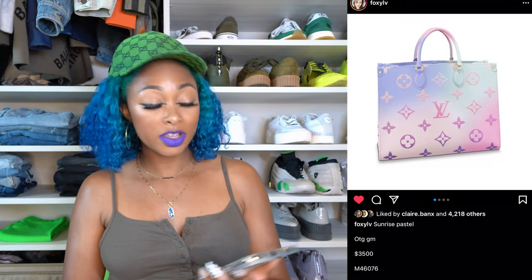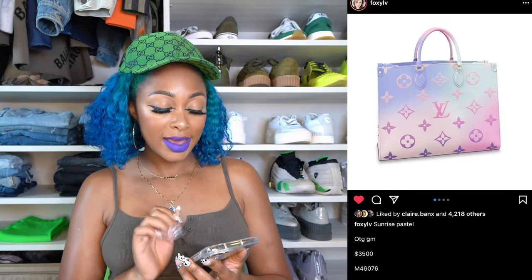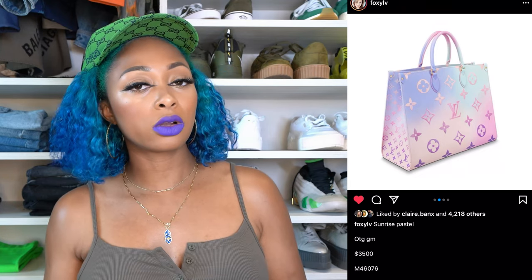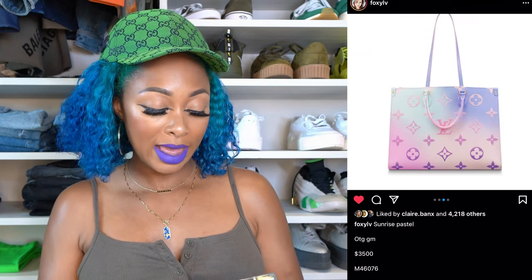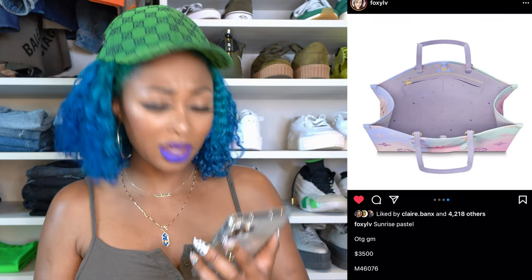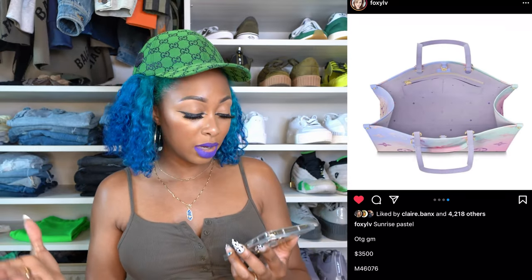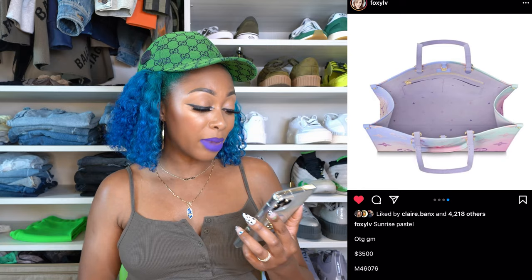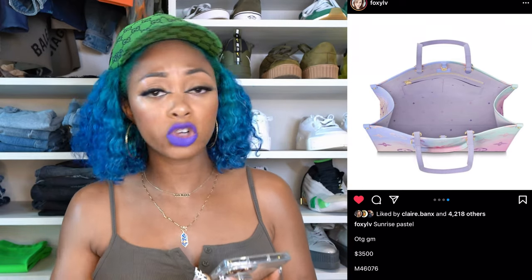Now for the bags. There is the On The Go GM Tote in Sunrise Pastel, retailing for $3,500. It's absolutely gorgeous. Y'all know I really like the On The Go Tote — even though I'm not much of a tote girl, I certainly love it more than the Neverfull. It doesn't come with a pouch like the Neverfull does, but it has a lot of room, an interior zipper, two pocketed compartments, and it's very structured inside. If you don't really like the non-structure of the Neverfull, this is a great option. But there's a Neverfull in this collection as well.